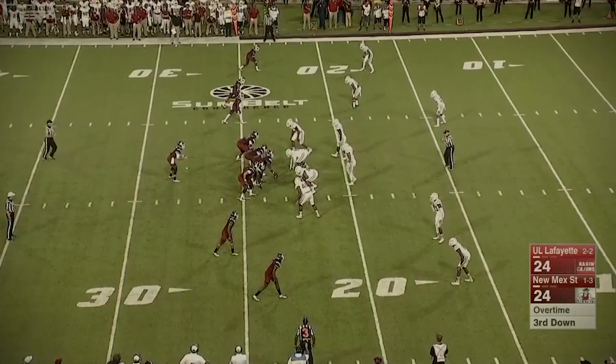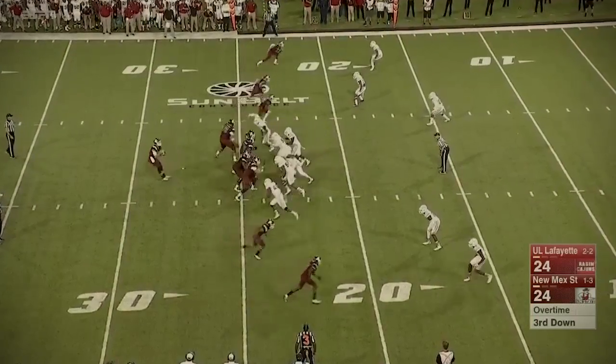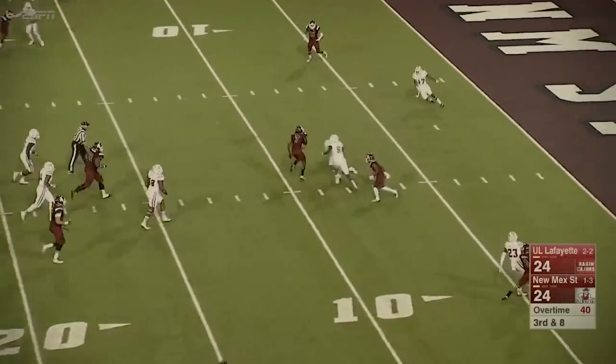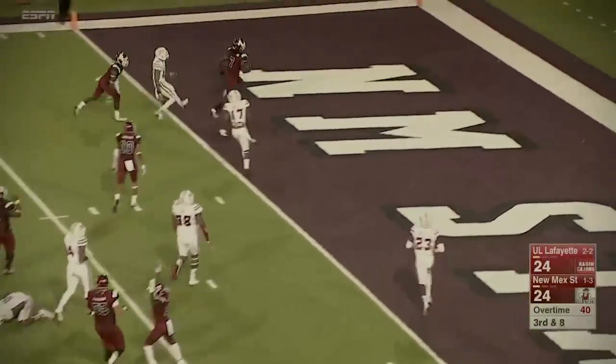Because you've got to get points on the board. If you don't now, you put Louisiana in a position where all they have to do is get a field goal to win the game. Nice set up, Greg Hogan — the spin move, inside the five, and he's in.